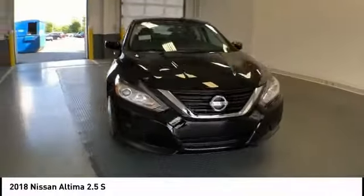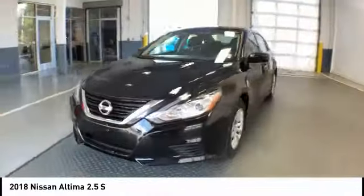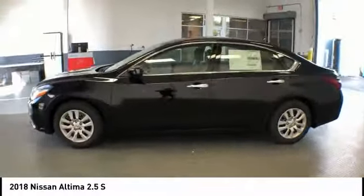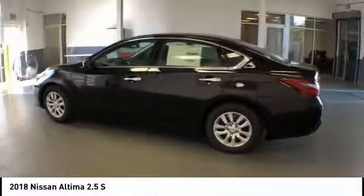You're going to love the 2018 Altima. The Nissan Altima offers advanced features to make life easier, including push-button ignition, which comes standard.